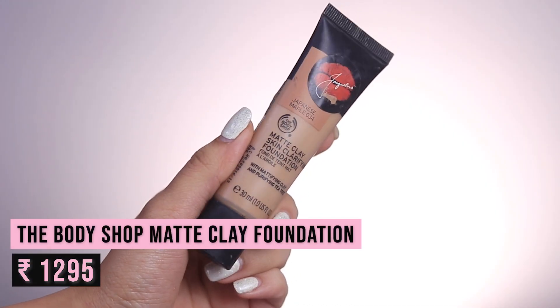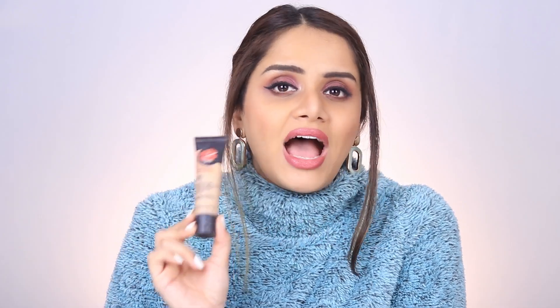In my empties pile I have a bunch of haircare, skincare, and makeup items. Starting off with makeup, the first product is the TBS Matte Clay Skin Clarifying Foundation. This is a foundation I've had for years yet barely touched because I absolutely hate the finish. It's a matte clay foundation that absorbs oil, and I have dry skin, so it's not surprising I didn't like it.